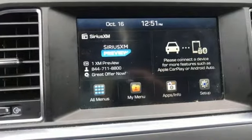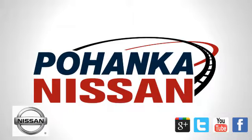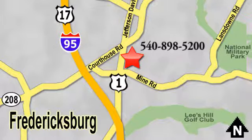Captivating style, useful power and standout safety — this Sonata is ready for a test drive. Welcome to Pohanka Nissan in Fredericksburg. Something great is always happening at Pohanka, located on Route 1 in Fredericksburg, Virginia.